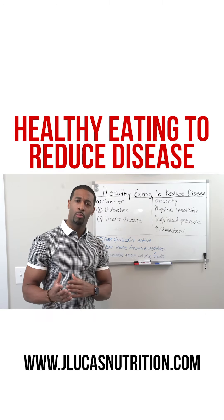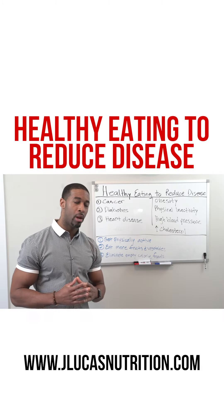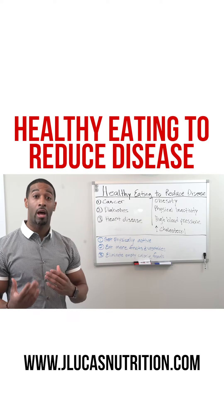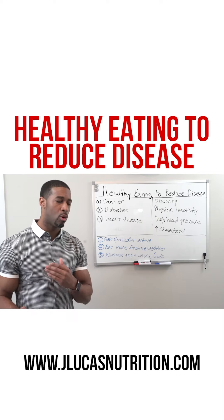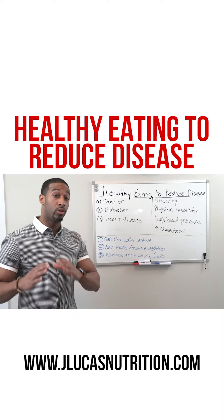Cancer might be one of those factors that's more random and may develop without us knowing exactly what the cause was. So even for people that might be at a healthy weight, there can still be a cancer diagnosis. And of course, eliminating things like smoking and drinking excessively can be ways to reduce cancer.